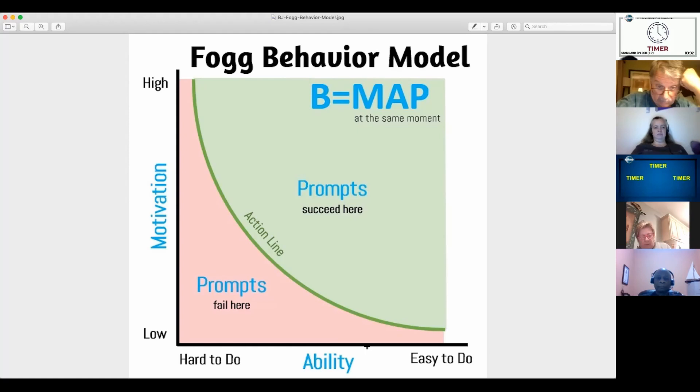Let's take an example. Let's say we want someone to donate to the Red Cross. If they have high motivation and it's easy to do, they're going to donate — the Red Cross is going to get that donation. But if motivation is low and it's hard to do, it's going to be hard to get money out of a turnip for the Red Cross — they'll be down in this corner of the graph.